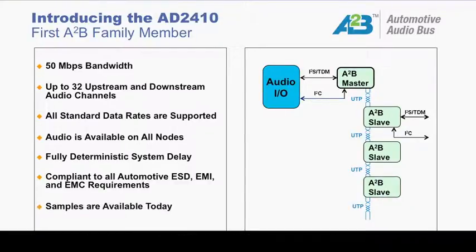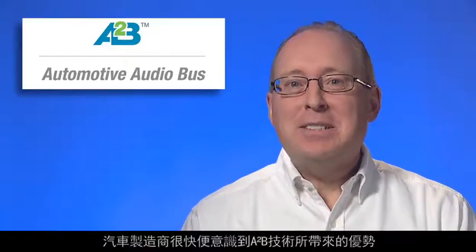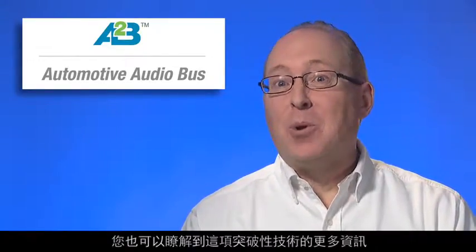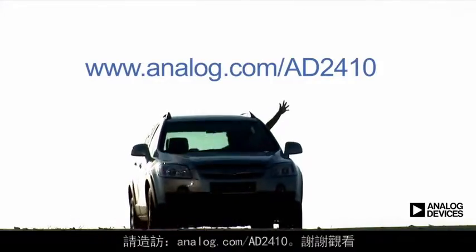Samples of the AD2410 are currently available, and the first A2B-enabled audio systems will be driving on the road in 2016. Car manufacturers are quickly realizing the benefits delivered by the A2B technology. You, too, can learn more about this breakthrough technology by visiting analog.com/AD2410. Thanks for watching.